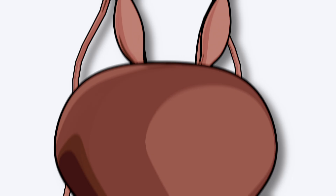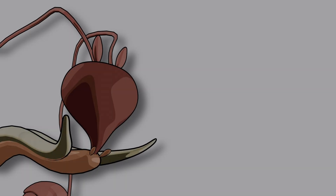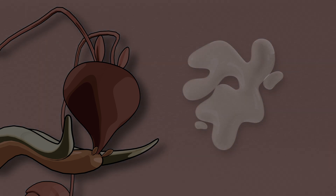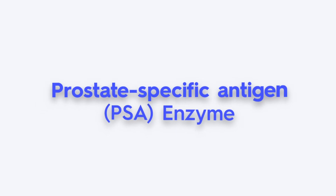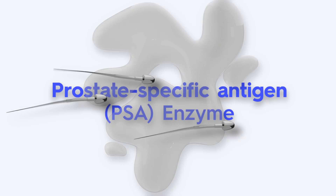Next, we move to the prostate gland. This gland sits around the urethra and adds a milky alkaline fluid. Why alkaline? Because the vaginal environment is naturally acidic, and this fluid helps neutralize it, giving sperm a safer passage. On top of that, the prostate produces enzymes that keep semen in liquid form, so sperm can move more freely.